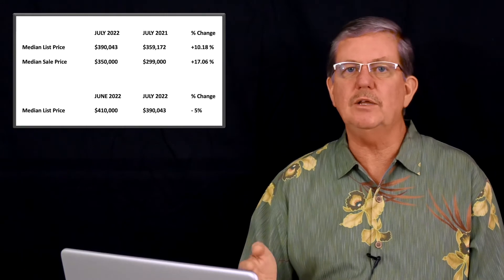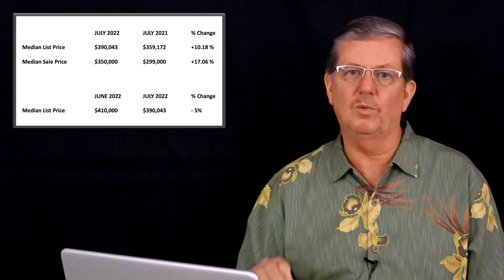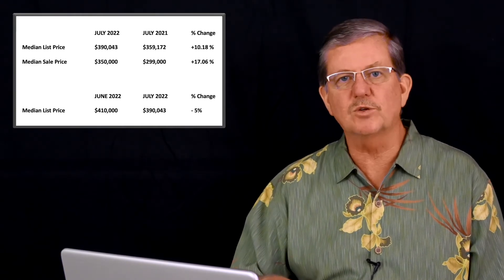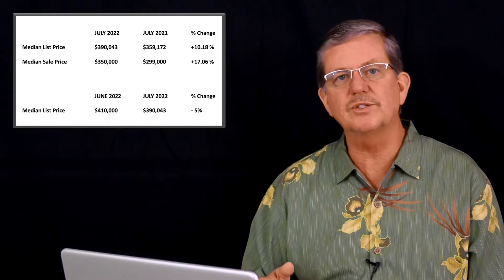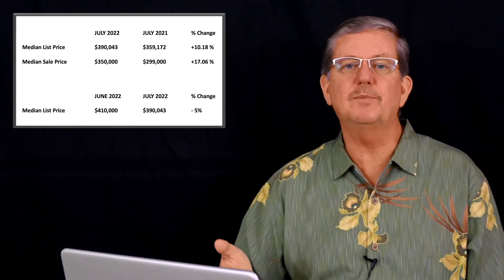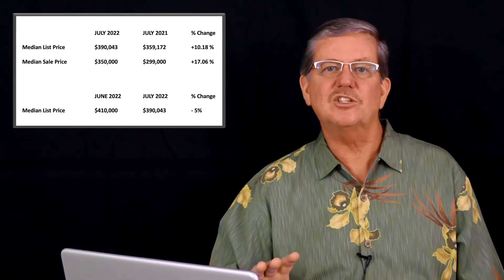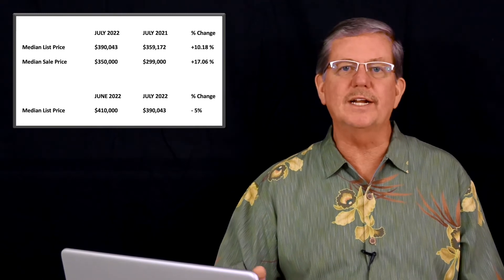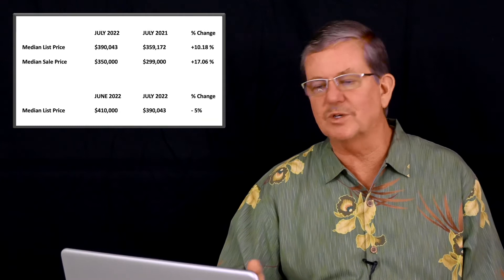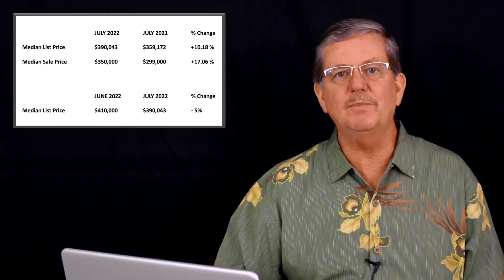If you looked at that statistic only, you'd think the market was going up. But we want to look at the whole picture. Let's also consider median sales price. Our median sales price in July of 2022 was $350,000, and a year ago it was $299,000 — a 17% increase. If that's all you looked at, you would start to think our market is still going up: 10% over median list price, 17% over median sales price. Those are indications of an uptrend in the market. But we really need to look at what's happening in the market today.